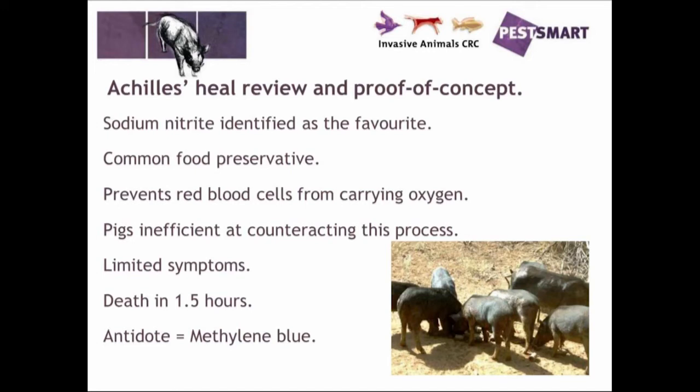Sodium nitrite is a common food preservative, so there is quite a lot of information available on the toxin itself. It prevents red blood cells from carrying oxygen throughout the body, depleting oxygen to organs like the brain and the heart, which causes relatively quick death. Pigs are relatively inefficient compared to other animals at counteracting this process.